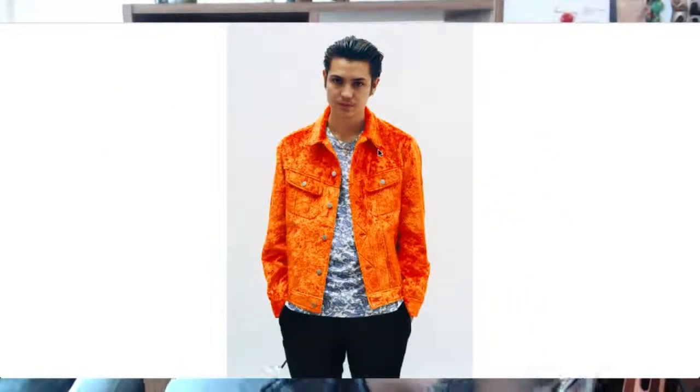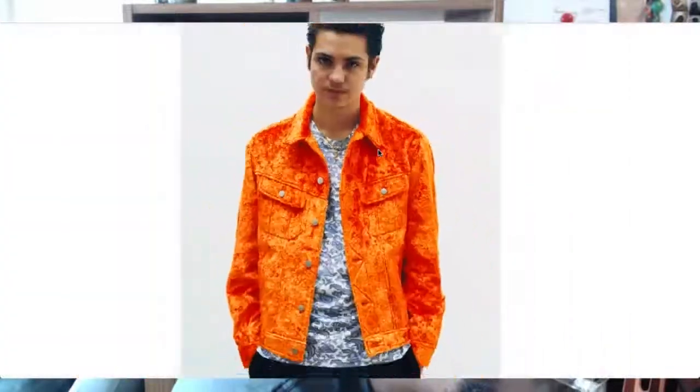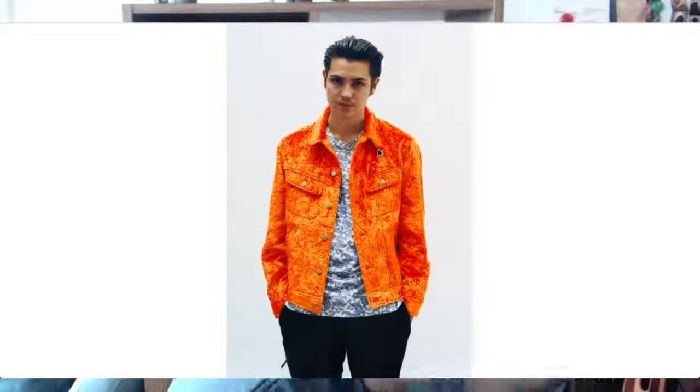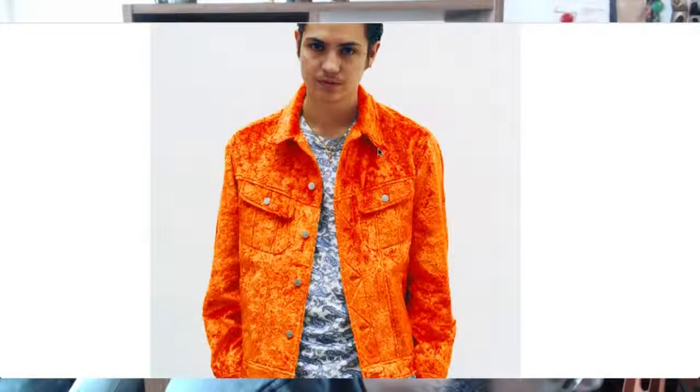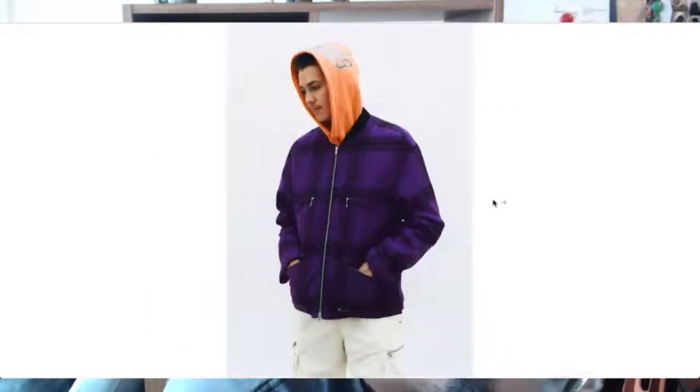I'm assuming this burnt orange jacket is going to be one of the more popular pieces in the next few weeks of the spring collection. It's quite versatile — you can use it in most outfits. I'm sure it's crushed velvet — it must be crushed velvet. Big fan of that. I also like this plaid jacket with zips on the chest and two front pockets.